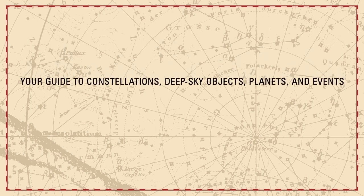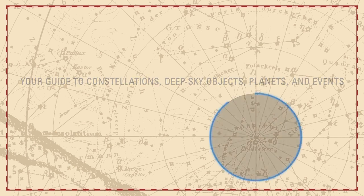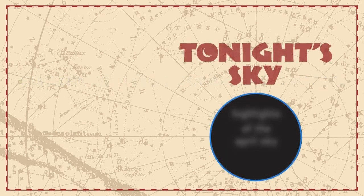Your Guide to Constellations, Deep Sky Objects, Planets, and Events: Tonight's Sky — Highlights of the April Sky.